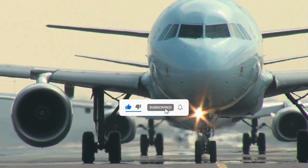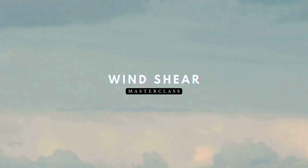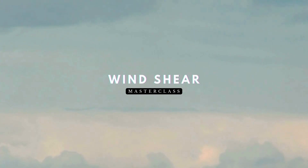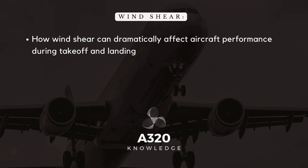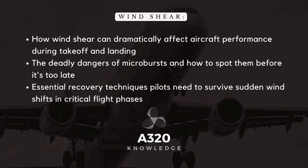Welcome back to A320 Knowledge, your trusted source for Airbus expertise. Today we're diving into a masterclass on windshear. We'll explore how windshear can dramatically affect aircraft performance during takeoff and landing, the deadly dangers of microbursts and how to spot them, and essential recovery techniques pilots need to survive sudden windshifts in critical flight phases.